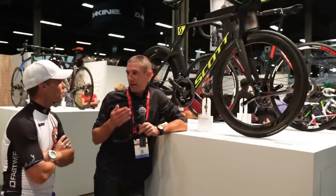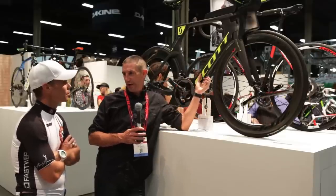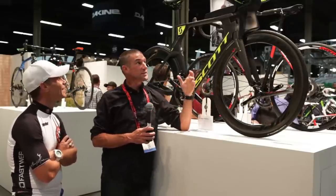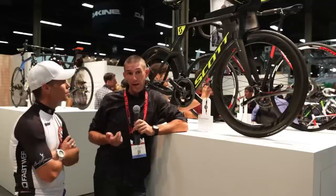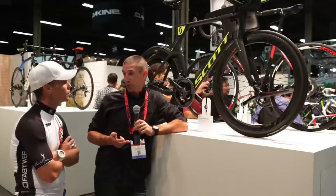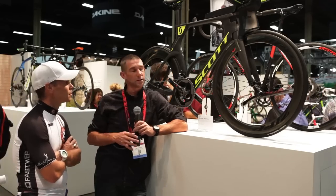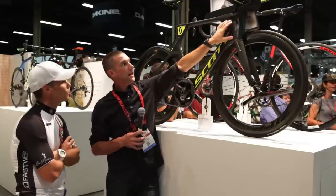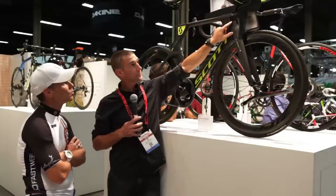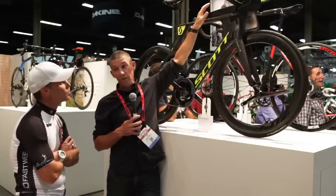Speed is our business and business is good right now. This is the Plasma 5. We launched it earlier in the year with Sebastian Kinley, who was third at Ironman last year in Kono. He went out and did European Championships at Frankfurt and smashed the course record by eight and a half minutes — so that was a big sigh of relief the bike works. We put a whole new front end on the bike, integrated the steerer through to keep it all nice and tight. You've got the drinking system and food storage.